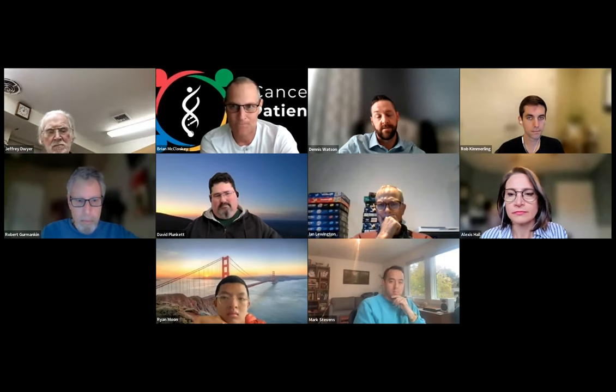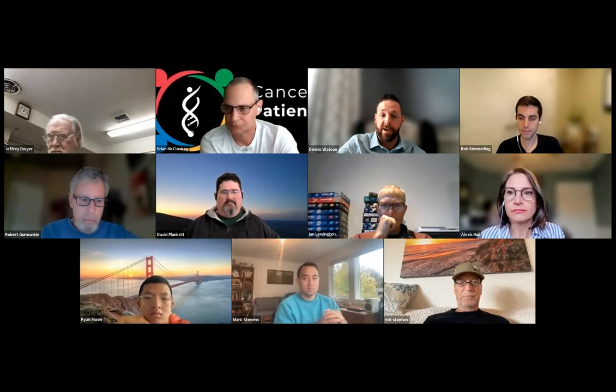I welcome Dennis and all who are participating. I know that we'll have a lively conversation, and I will turn the floor over to Dennis for a presentation followed by Q&A. Dennis thanks Brian and Brad for the invitation, and notes that Rob Kimmerling and Mark Stevens are also on the call — Rob is Chief Technical Officer and Mark is Vice President of Clinical Development, both originally in the MIT lab where this technology was developed.